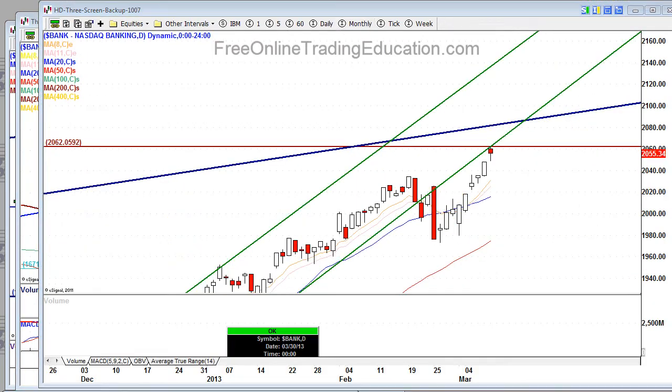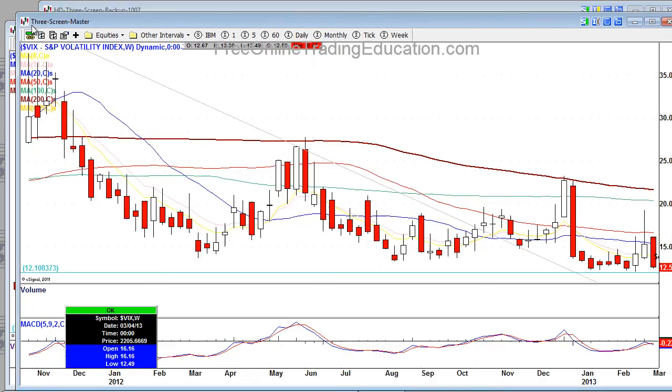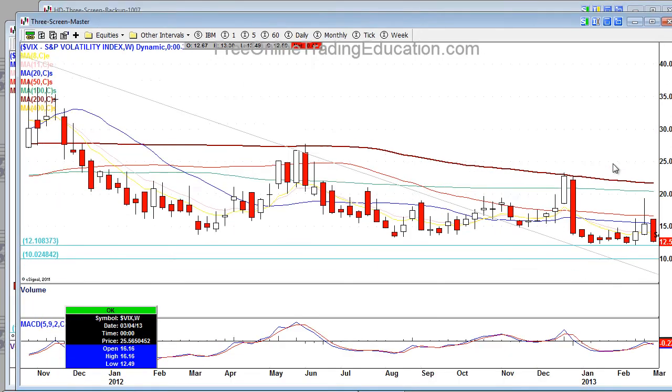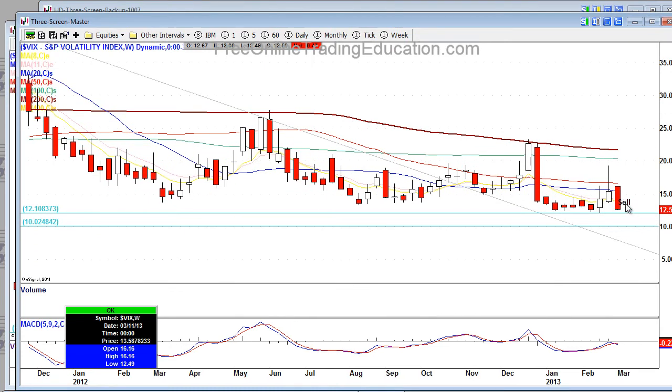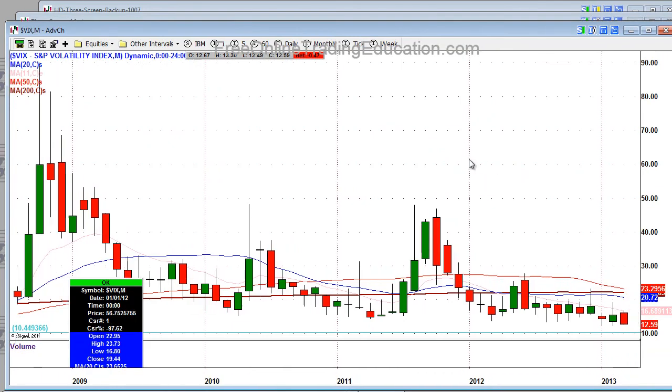Let's also take a look here at the VIX. The VIX is dropping — we're back down here near this low. Last time we hit this low, we rallied higher. We hit this low again — we rallied much higher. We're hitting this low again. Will we rally higher? We probably will, but it's anybody's guess. We have a lot of support areas we're coming to on the weekly and then on the monthly.